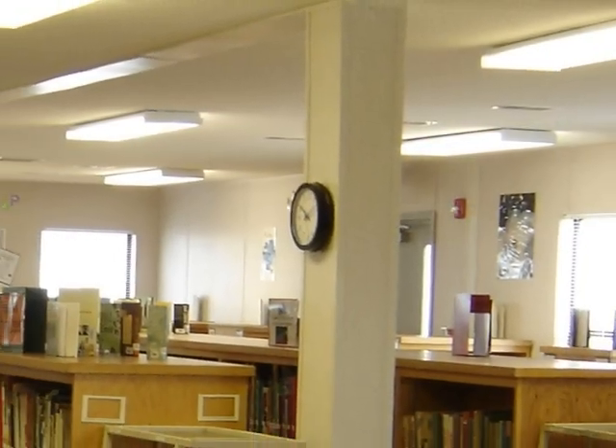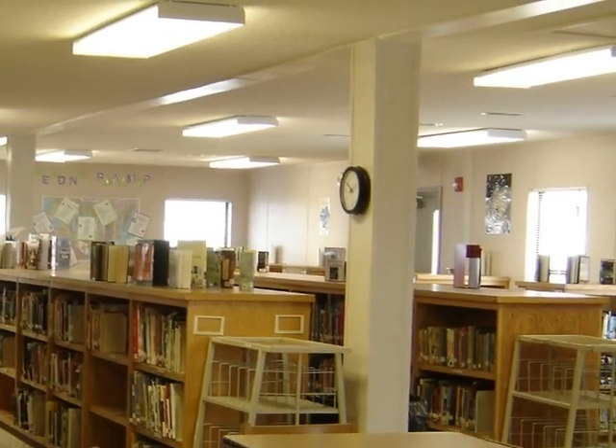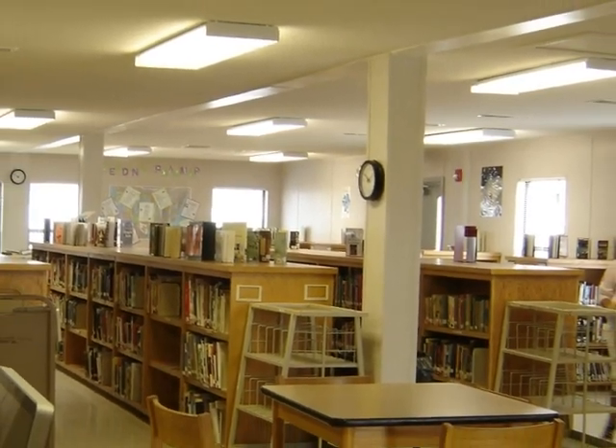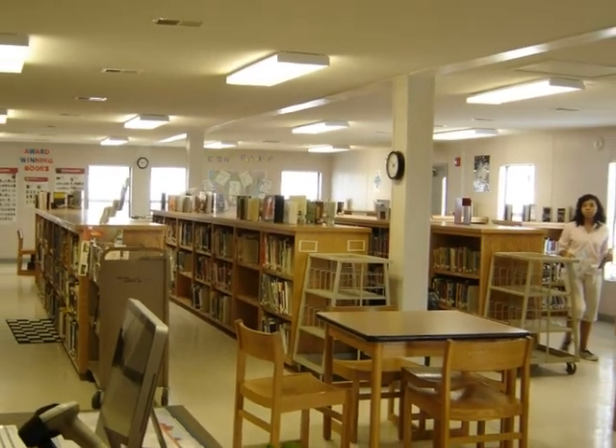In time, the new library was open and ready for students. Fortunately, Mrs. Bright was able to salvage enough books to set up a suitable library. Many of the books were dirty and had to be cleaned.